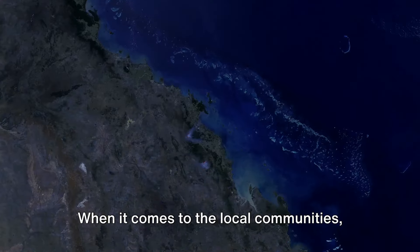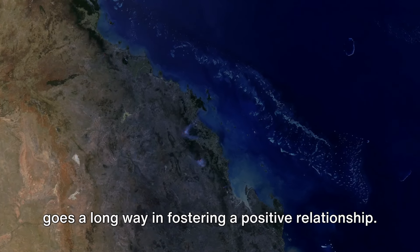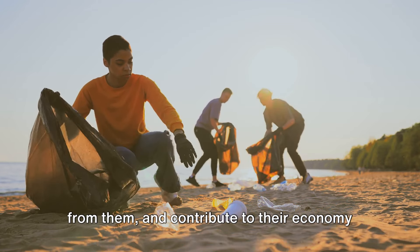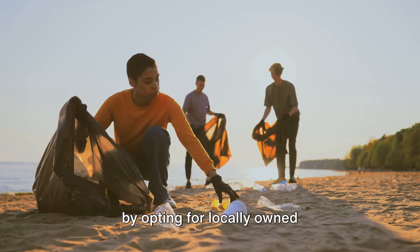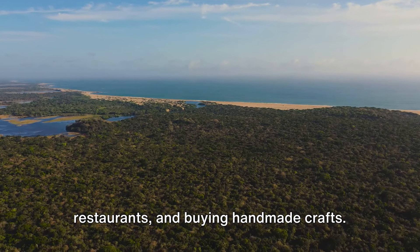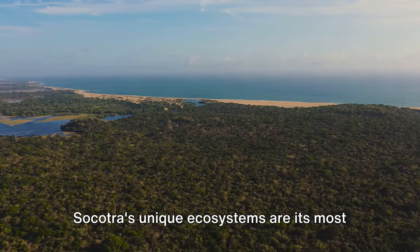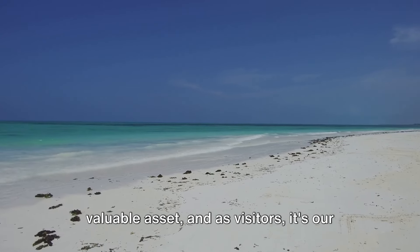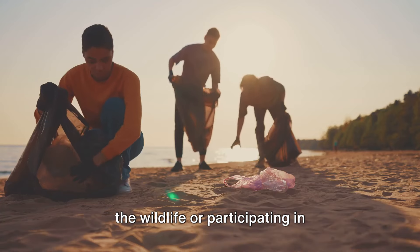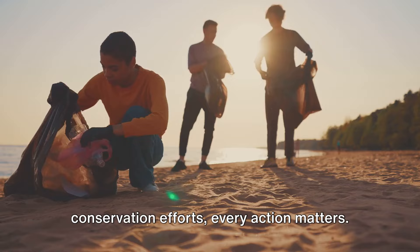When it comes to the local communities, respect for their customs and traditions goes a long way in fostering a positive relationship. Engage with the Socotran people, learn from them, and contribute to their economy by opting for locally owned accommodations, eating at local restaurants, and buying handmade crafts. Socotra's unique ecosystems are its most valuable asset, and as visitors it's our responsibility to protect them — whether it's refraining from disturbing the wildlife or participating in conservation efforts, every action matters.